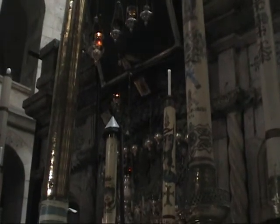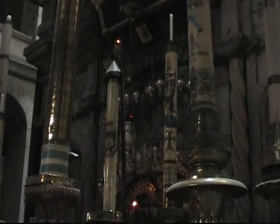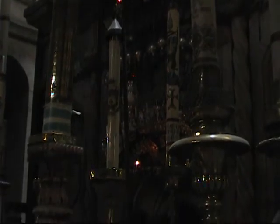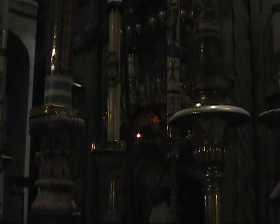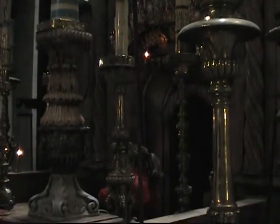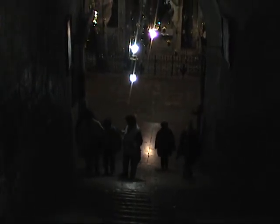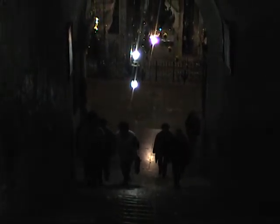Back again now to the Greek Orthodox side, giving you a side shot of this area. This is looking down into the Armenian church. Helen had them dig all this area out and, supposedly as tradition has it, they found the three crosses — Jesus and the two thieves that were crucified together.